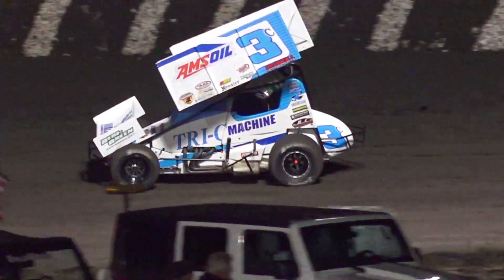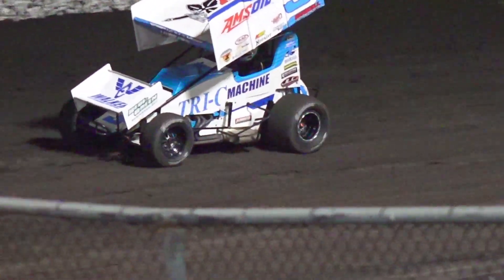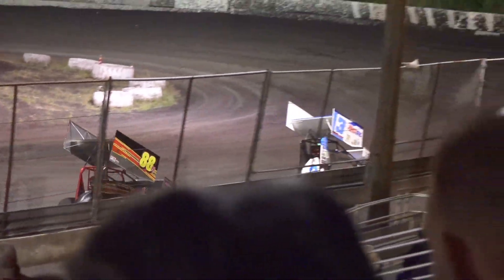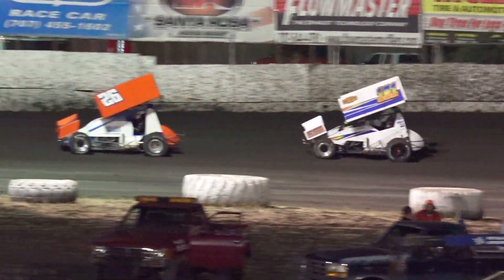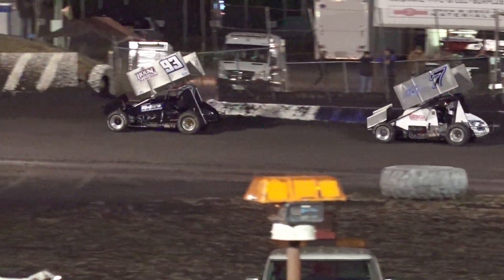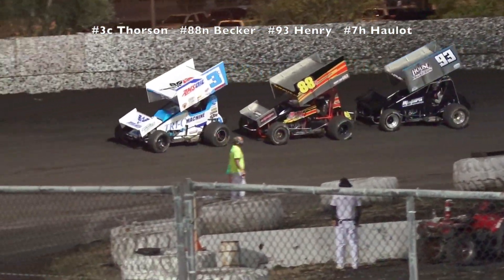Sean Becker 2nd, Caleb Henry 3rd, Jake Hollett 4th, Justin Cox 5th, 6th is Norm Johns, 7th Billy Aton, 8th Clint Simpson, 9th Andy Forsberg, and into the top 10 is Justin Sanders. The cream's starting to rise to the top already here at Petaluma Speedway, and we're only 3 laps in. I believe it's $2,000 for 2nd and $1,000 for 3rd, so still a pretty nice payday. With 3 laps in: Tanner Forsen, Sean Becker, Caleb Henry, Jake Hollett, Justin Cox, Norm Johns, Billy Aton, Clint Simpson, Andy Forsberg, Justin Sanders round out the top 10.